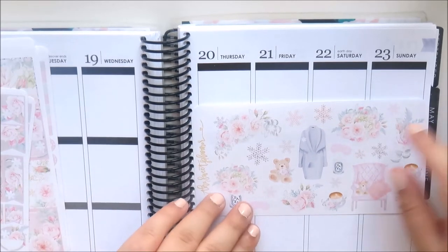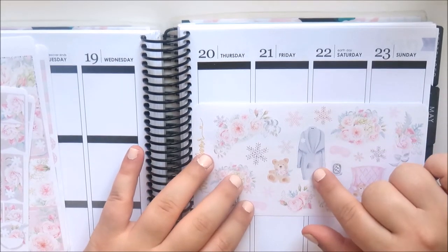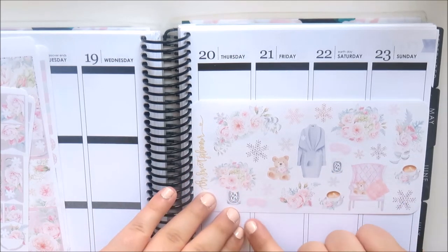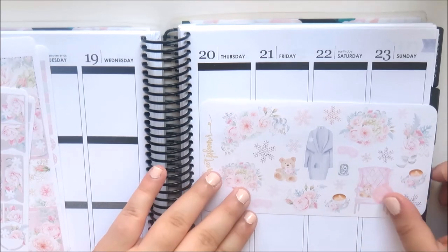Then this is the deco sheet — I just thought it was so pretty. I love all the floral, all the snowflakes, the really soft pastel colors. You've got an acne robe, a little Diptyque candle, a little teddy bear, a sleeping mask, coffee cups, and then this really pretty chair with a blanket and a little teddy bear.